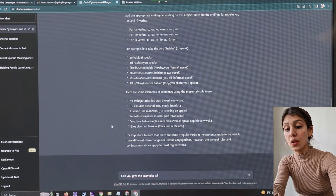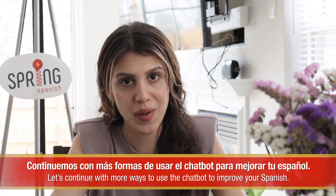Chunk alert. From the chunk 'si no te queda claro', I want you to get 'quedar claro'. It's another one of those weird uses of the verb quedar. This verb is so crazy, I actually made a video you can check out here. You can adapt this and affirm things like, 'Gracias por la explicación, ahora me queda claro.' Or use the negative to say the opposite: 'Lo siento, no me queda claro.' Continuemos con más formas de usar el chatbot para mejorar tu español.